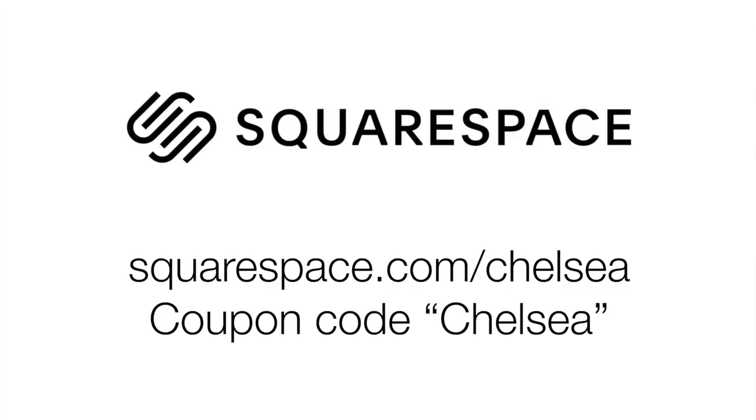I think we've got to call it — we could be here all day. That's all we could get. If people like this, maybe we'll do another one. Thank you so much for submitting your photos, and thank you Squarespace for making this possible. If you want a place to show off your photos, you need a Squarespace portfolio — go to squarespace.com/chelsea, use coupon code CHELSEA to get 10% off. Let us know if you want more in the comments. Bye!